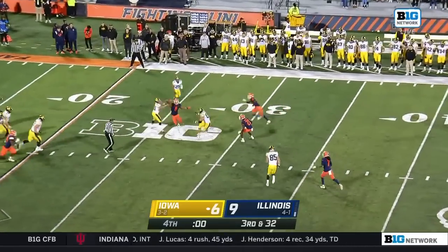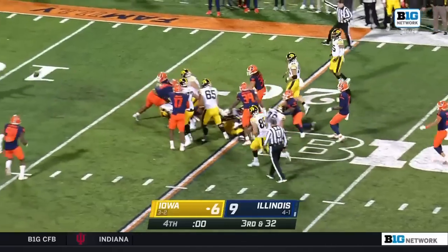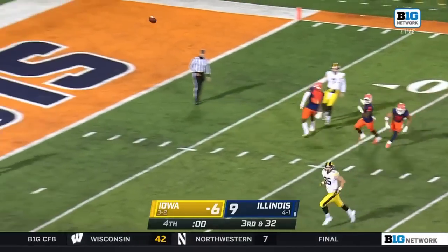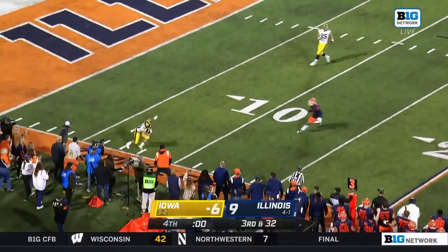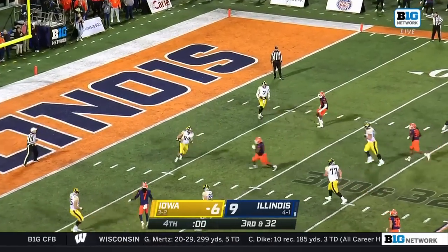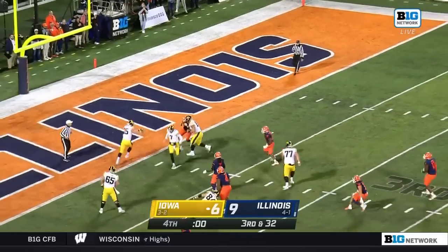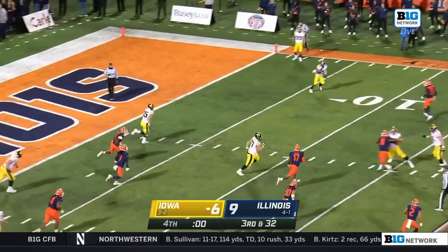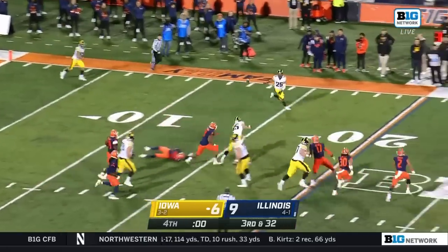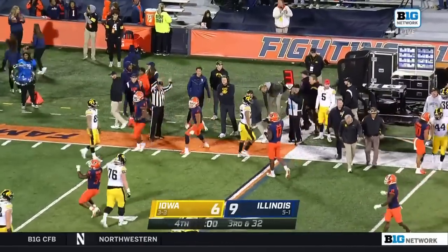Final play of the game, barring a penalty. There's the catch, ball is down, on the ground — still alive. And Bruce, he's out of bounds. They're still playing it out, ball thrown backwards — Luke Lachey across the 10. He'll flip it out of bounds, and that will do it.